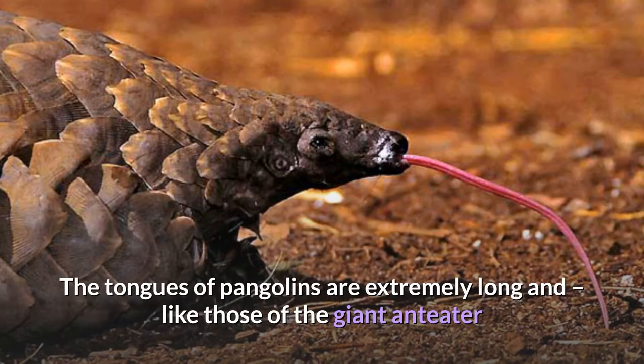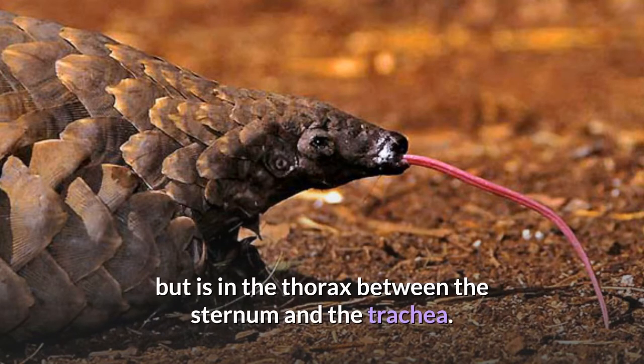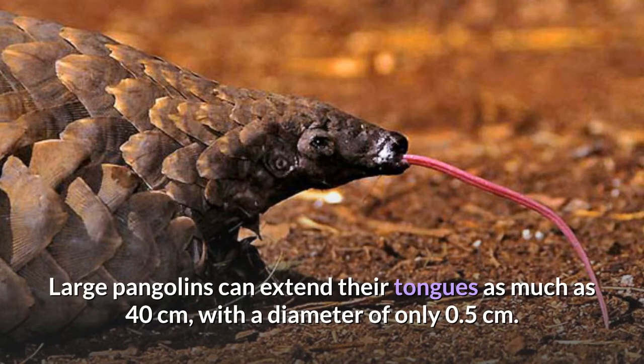The tongues of pangolins are extremely long and, like those of the giant anteater and the tube-lipped nectar bat, the root of the tongue is not attached to the hyoid bone, but is in the thorax between the sternum and the trachea. Large pangolins can extend their tongues as much as 40 cm, with a diameter of only 0.5 cm.